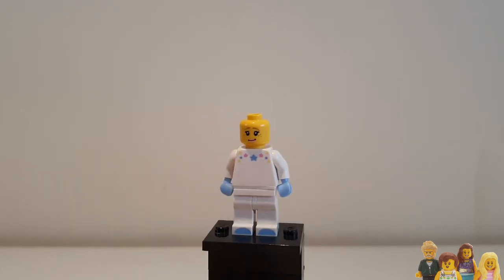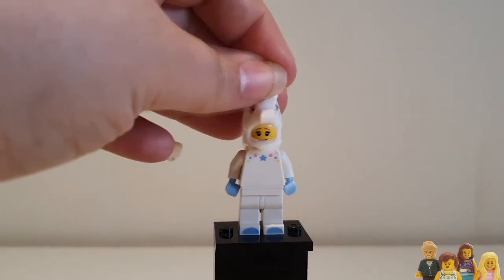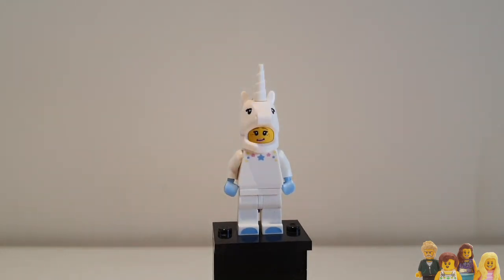I always get disappointed when there's no second face but I guess one is enough. I'm also sad when they don't have hair to put on, but I don't know how they would do that. Okay, she can have her unicorn head back.